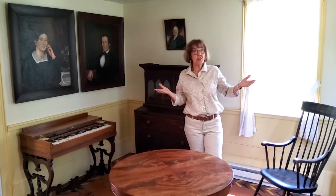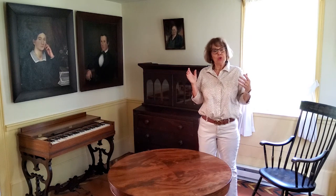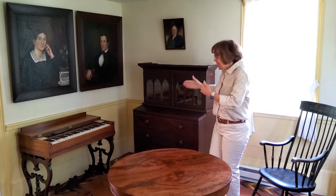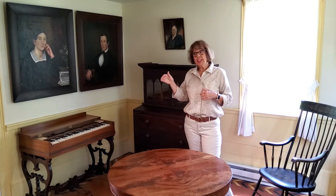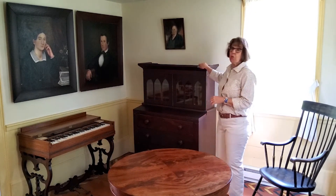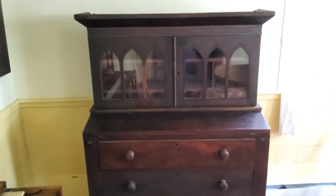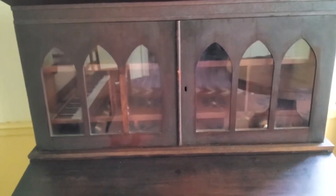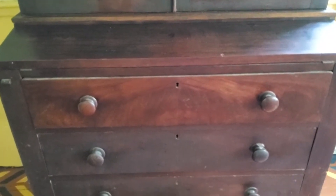This room is the parlor of the Samuel Dottridge homestead. It was traditionally where you put all the good things so that you could show off when you had company. The furniture is situated in a way that we think it would have been used, although as I said it is not original. However, this is a secretary that was built by Samuel Dottridge - built in the 1830s - so Sam wrote his letters and sent his bills right here at this desk.